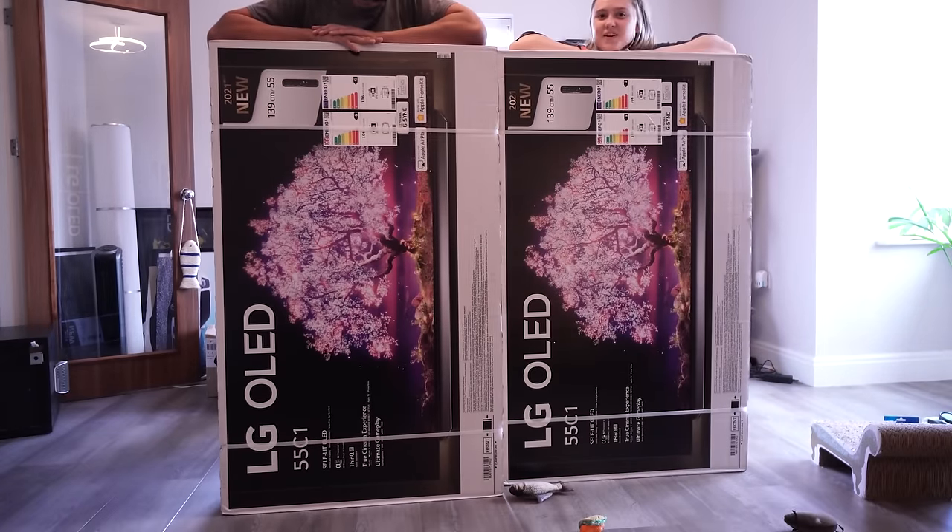Two 55-inch C1 OLED panels. I've actually been using an LG OLED panel for the longest time. OLED - let's be clear - this is the future and it's the only thing you should get when you go for a TV. What's OLED? It is sponsored, but I tell this to everyone. It basically turns off the pixels, so black is black. And that's pretty cool.